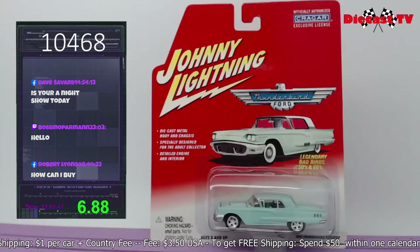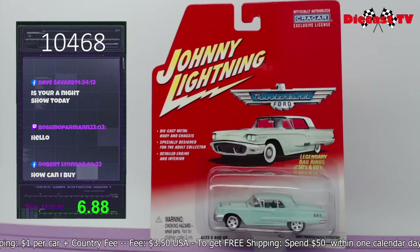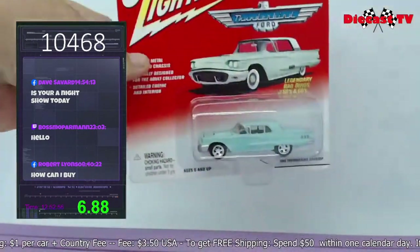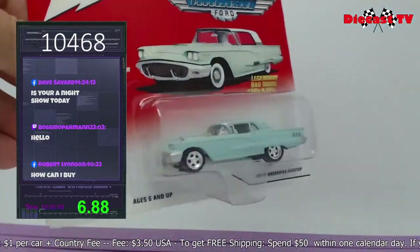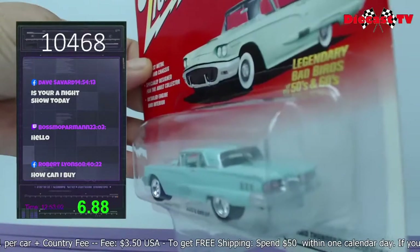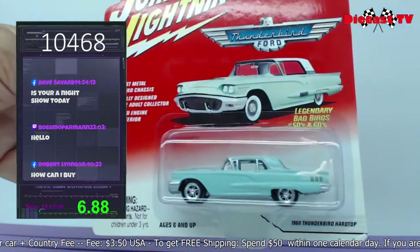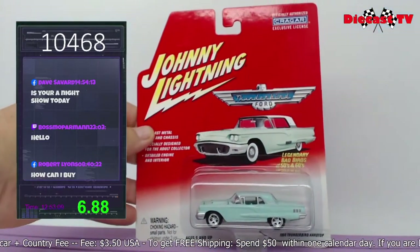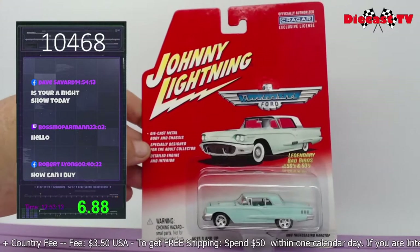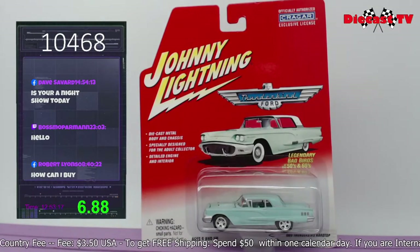Another Johnny Lightning from the Legendary Bad Birds collection — we have the 1960 Thunderbird hardtop in peel blue, metal on metal, very heavy casting. Card's in great shape. Look at the detail in the back on those triple lights on each side. If you'd like this one on its way to your collection today, just down in the comments, type in 10468.